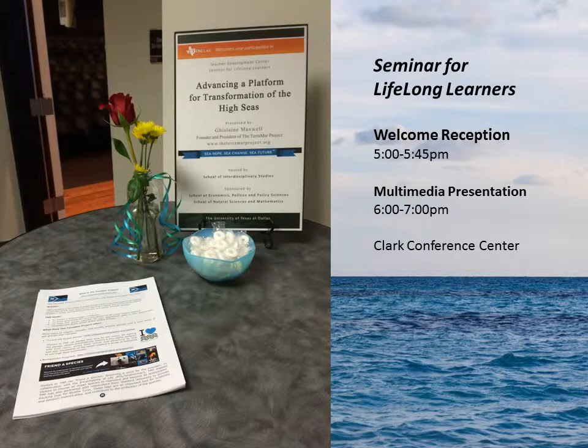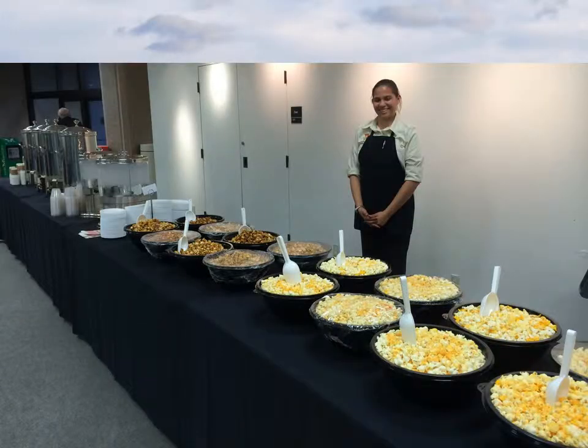And then it was time for the Seminar for Lifelong Learners to begin in UT Dallas' Clark Center. The event was free and open to the public. The presentation was live-streamed and is available online today. To allow folks time to make their way to campus, we started with the reception, which included oceans of popcorn.